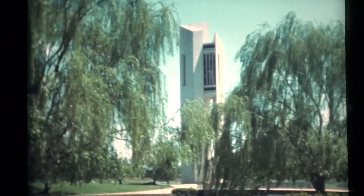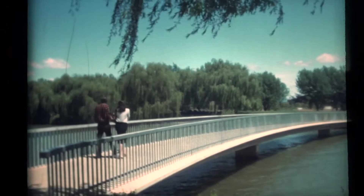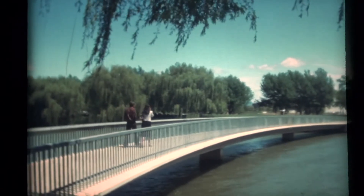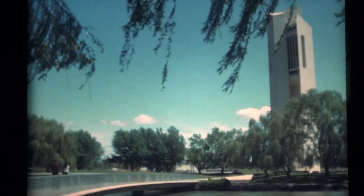Set on Aspen Island in the lake is a 53-bell carillon, presented to Canberra by the British Government to commemorate the city's half century. Three concrete towers faced with white quartz support the bells, which can be heard regularly across the lake.